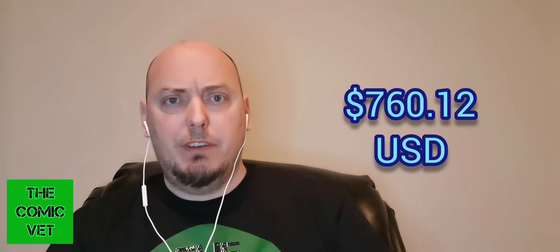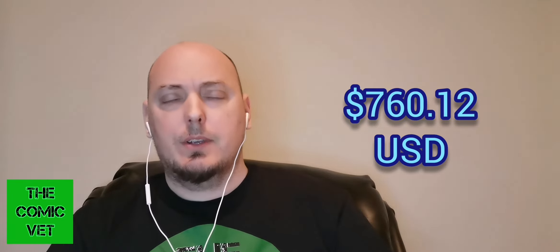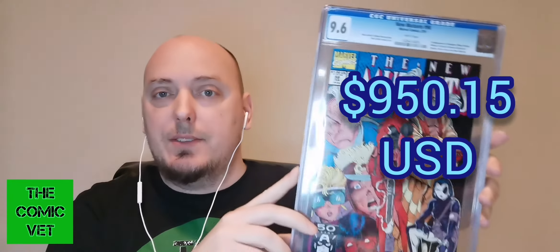It is a direct edition — no UPC code. Let's talk about New Mutants 98 in a 9.6 and what it's done over its last three sales. The third last sale went for $955.47 Canadian, equivalent of $760.12 US. The second last and most recent sale are equivalent, at $950.15 US. So this is now a $950 US book. In the span of about six months, this book has gone crazy hot — it's quickly becoming a holy grail for some hardcore collectors. Deadpool is a hardcore fan favorite, and now that the MCU has announced him, his first appearance is quickly reaching a point where people can no longer grab it.